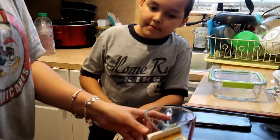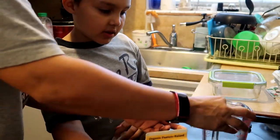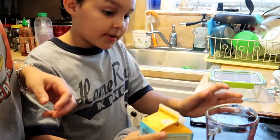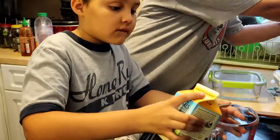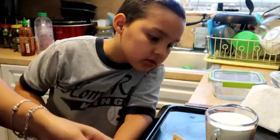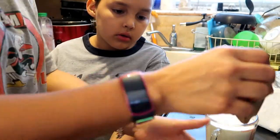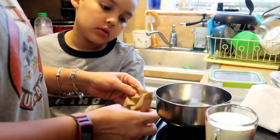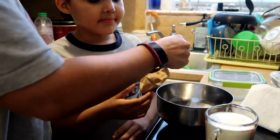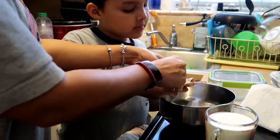Two cups — is that the whipping cream? Yeah, so up to here where it says two cups. All right, now we're gonna pour this into here. The whole bag? Yeah. We opened up the right one — there's a chocolate fudge one.